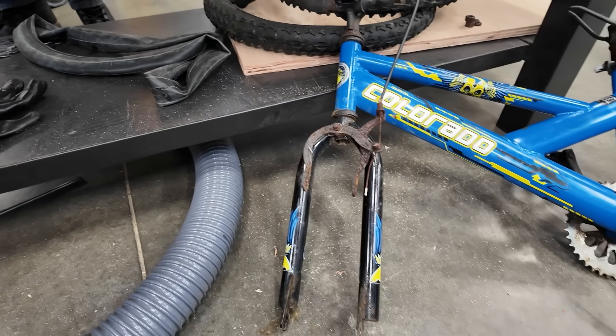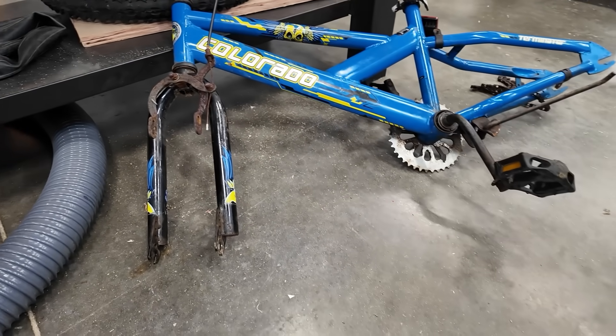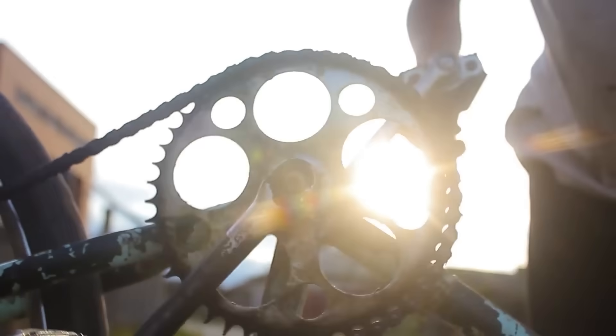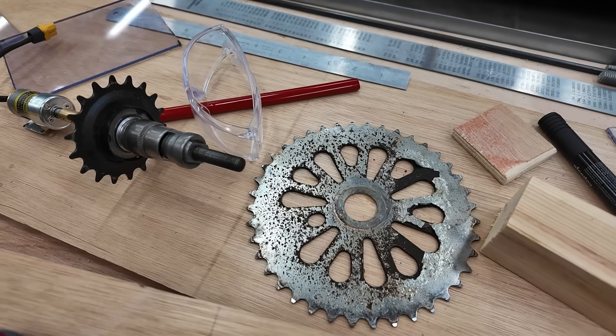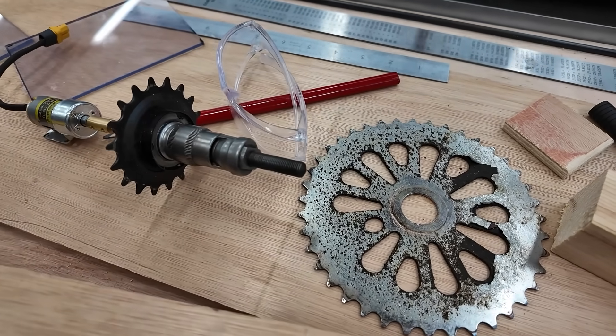The first stage of realising this vision was taking apart this poor old bicycle, which put up a bit of a fight due to the years of rust. After getting it apart, they secured the rear hub and sprocket to the generator.